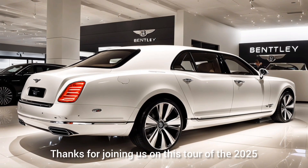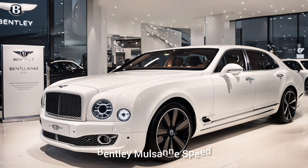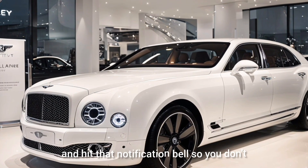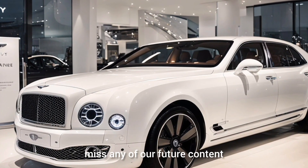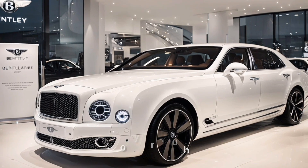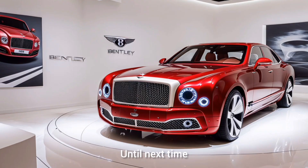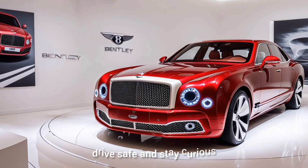Thanks for joining us on this tour of the 2025 Bentley Mulsanne Speed. If you enjoyed this video, make sure to like, subscribe, and hit that notification bell so you don't miss any of our future content. Drop your thoughts or questions about this incredible vehicle in the comments below. Until next time, drive safe and stay curious.